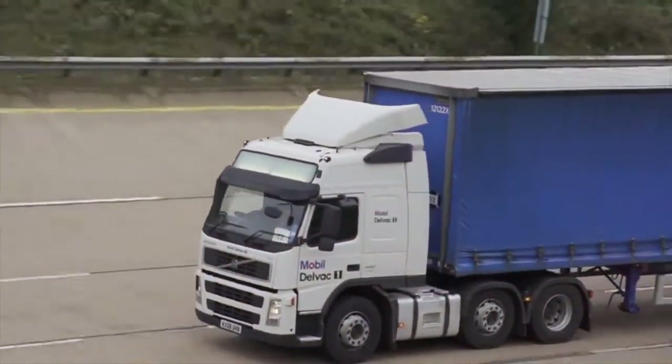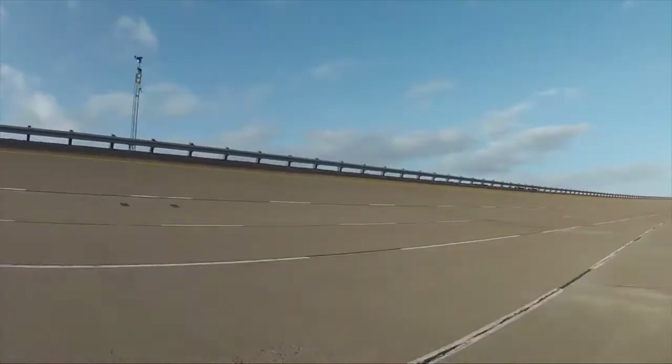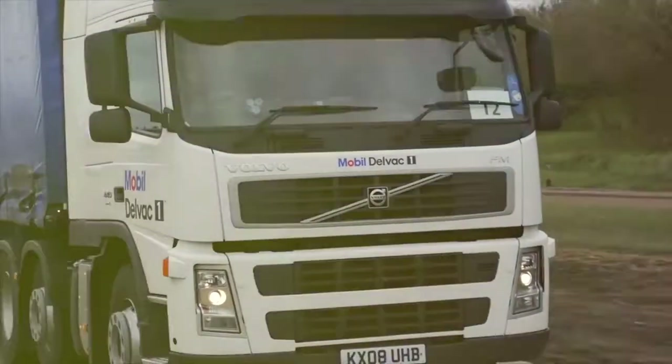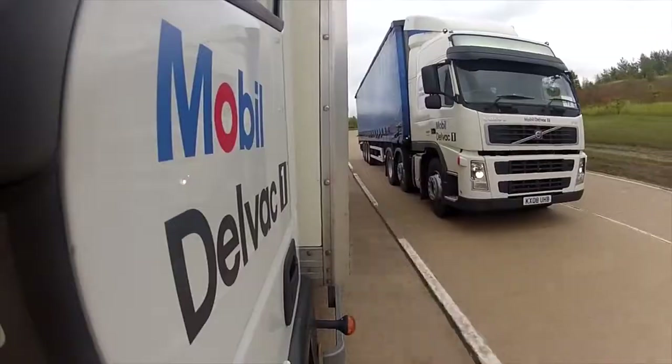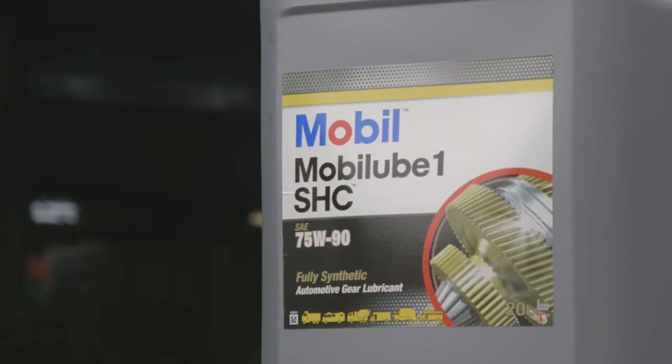It's not just high-performance engine oils which can have a positive impact on the performance of trucks. The lubricants you use in the transmission and rear axle can make a big difference. Mobil Lube 1 SHC 75W90, for example, is a fully synthetic supreme performance commercial gear lubricant, suitable for total driveline application.